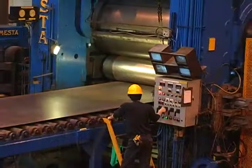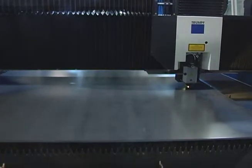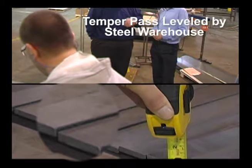The test was also performed with a second coil that was 8 millimeters thick, 1,524 millimeters wide, with a yield strength of 350 megapascals. Half of the coil was conventionally leveled in Europe; the other half was temper-pass leveled by Steel Warehouse. The superiority of temper pass leveling is magnified even further as yield strength and material thickness increase.